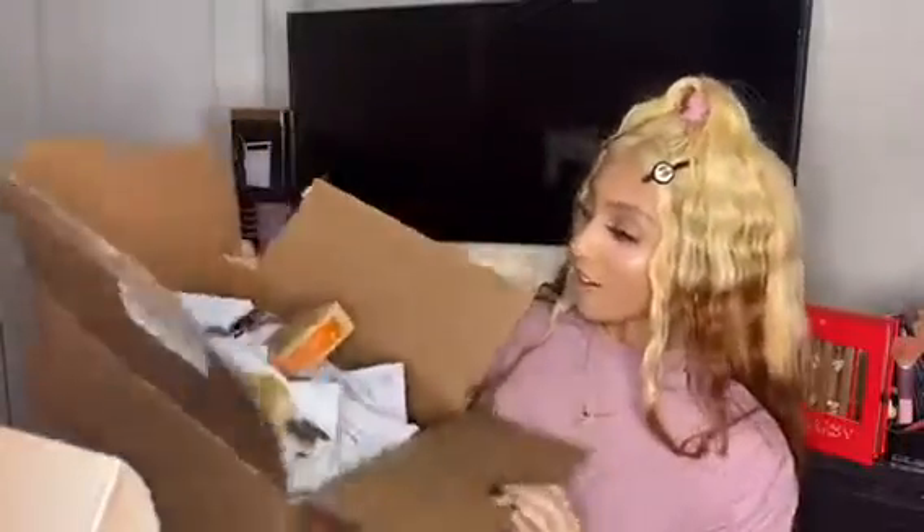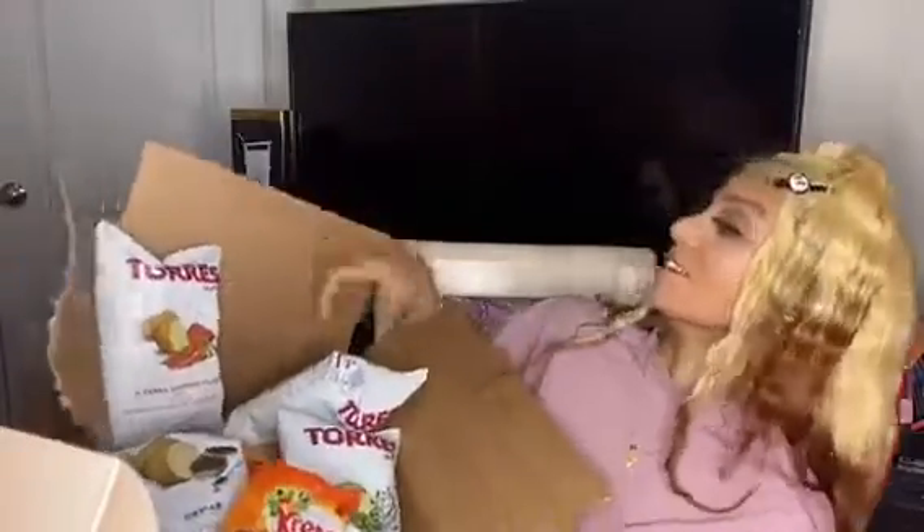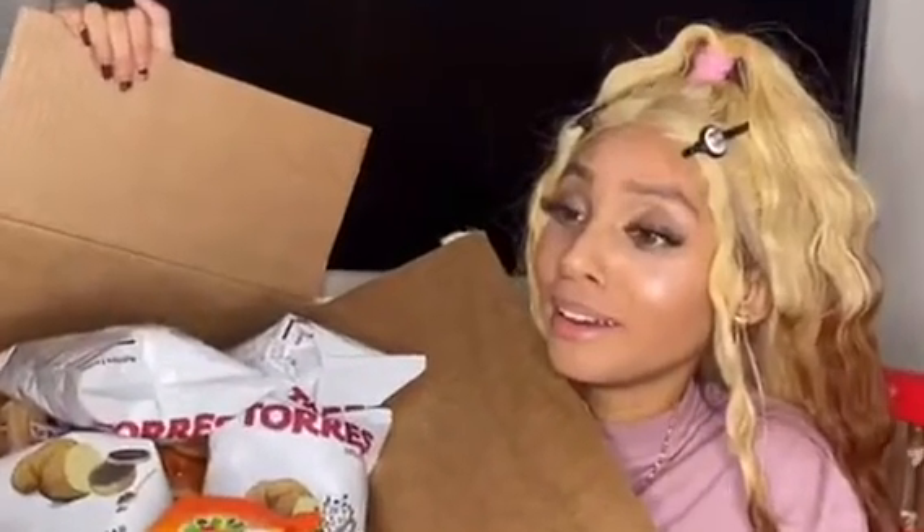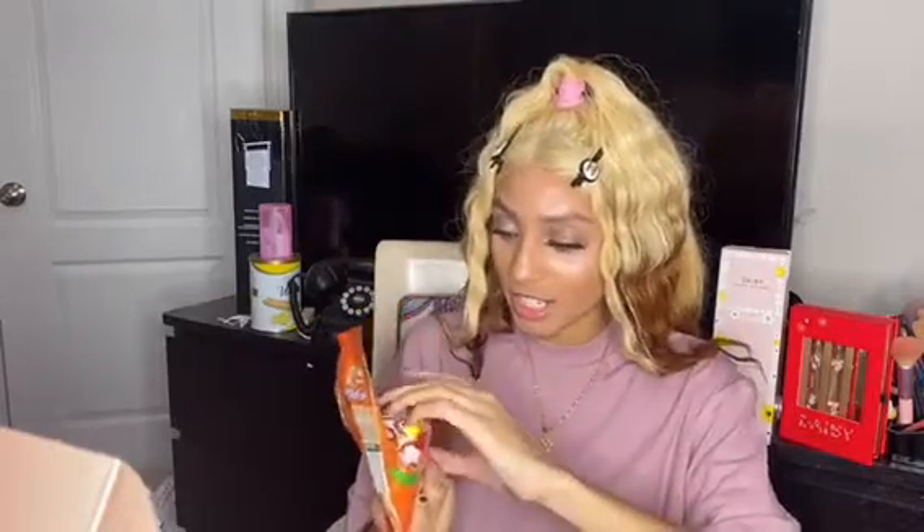Let's get into this MyPanier haul. The first one I want to try for you guys — there's so much to go with. I'm going to go with sweet first. I've already tried these, if you can tell, but they're really good. It came with a receipt. I don't think it tells me how much I paid. I got about eight things and I paid around $30 plus shipping, so I thought that was really good for snacks.